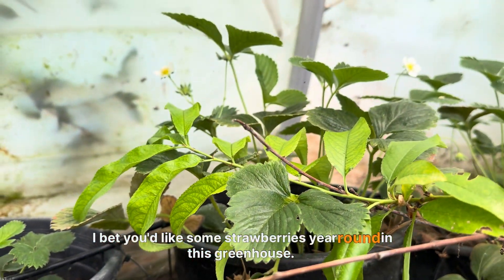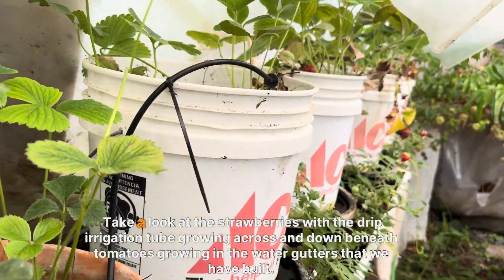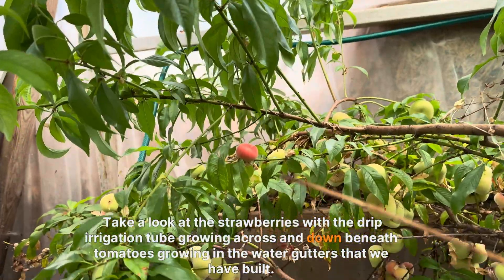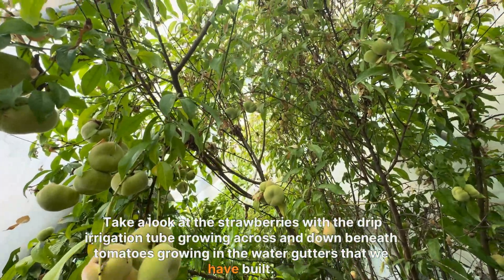I bet you'd like some strawberries year-round in this greenhouse. Take a look at the strawberries with the drip irrigation tube growing across and down beneath tomatoes growing in the water gutters that we have built.